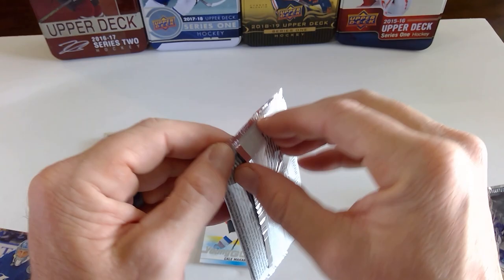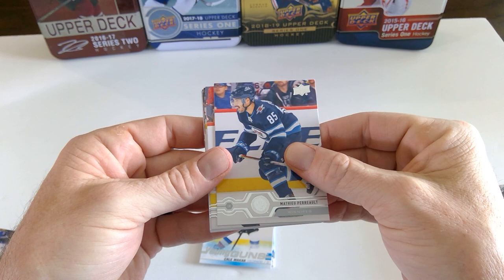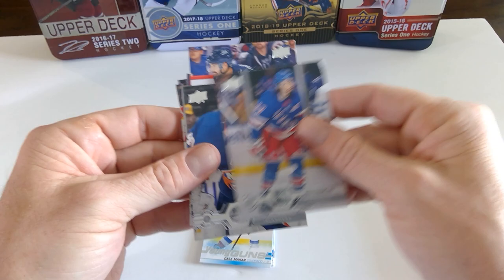Six including the UD Exclusive Barrett Hayton. Got to think in this last stack there's probably one young gun. I don't think the UD Exclusive young guns count. Matthew Perrault. Christopher Tanev. John Tavares. Phil Kessel. Marquis Rookie of Clem Koston — so his young gun is also in here.